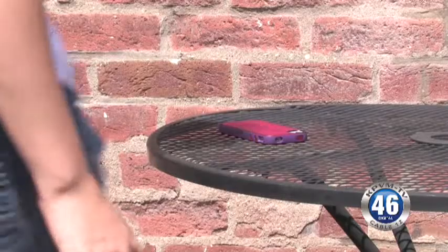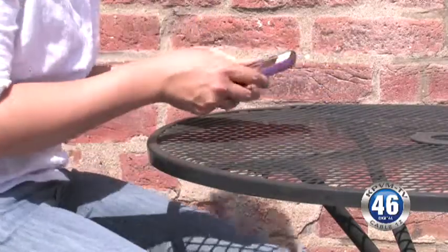We're seeing more and more companies that'll do cell phone repair, but the key is finding someone that specializes in the make and model of your type of phone so that they have the right expertise. The best thing you can do to avoid repair or replacement costs is to take care of your phone.